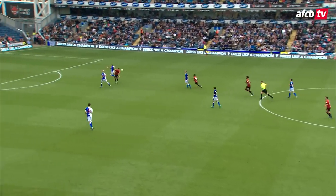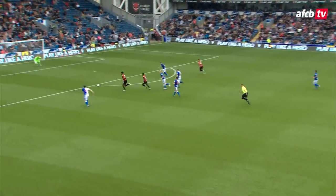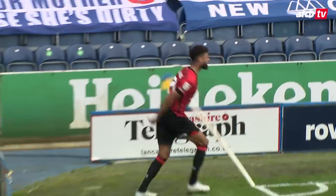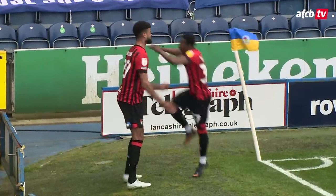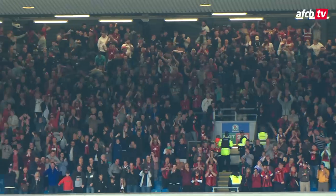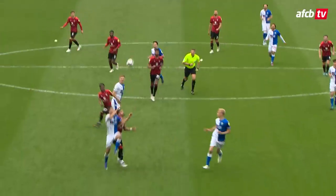Long ball down the center — Dembele nicks it back, goes past his man and feeds Billing for another. And there is Phil Billing for another — game over, job done in East Lancashire! The cherries will now take it back to the Vitality Stadium with two attempts to book promotion back to the Premier League. Their work on the road is done — they lead by three goals to nil.